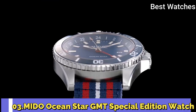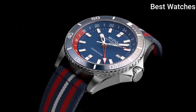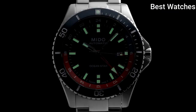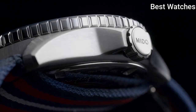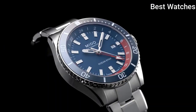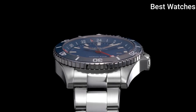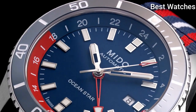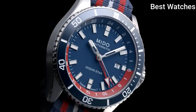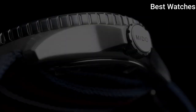Number 3: Mido OceanStar GMT Special Edition Watch. Mido enriches its OceanStar collection with a version equipped with a very practical GMT function. It clearly displays the time in two different time zones — home time and local time. On the back of the watch, equipped with caliber 80, which offers a power reserve of up to 80 hours, Mido has engraved the time zone indications.